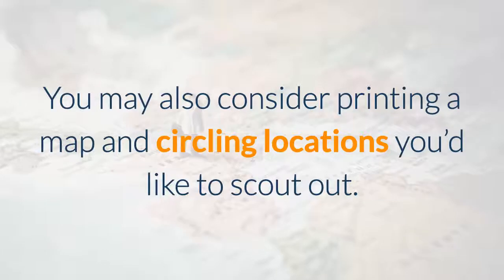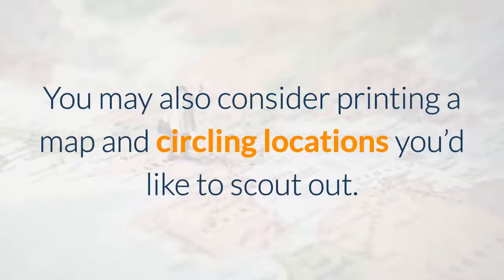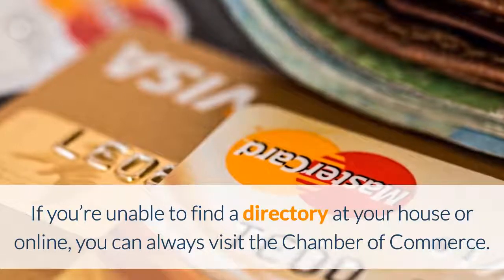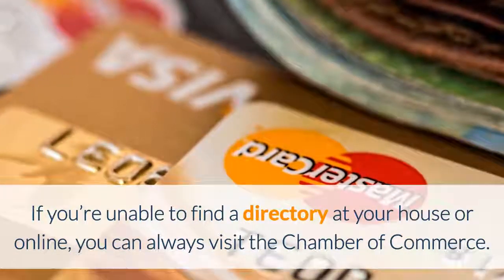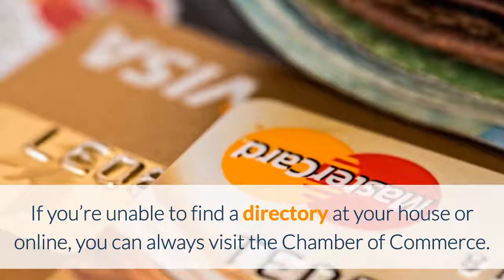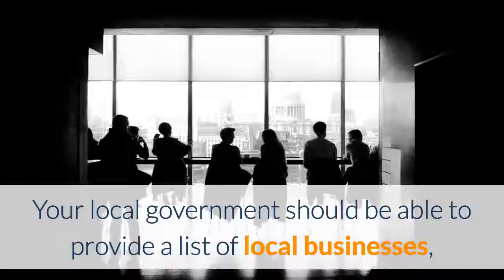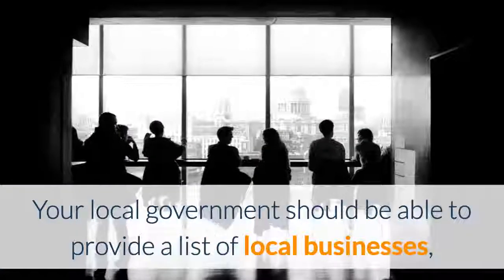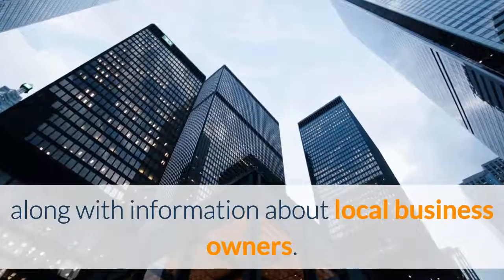You may also consider printing a map and circling locations you'd like to scout out. If you're unable to find a directory at home or online, you can always visit your local Chamber of Commerce — they often have the largest businesses signed up with them and usually have a directory of those businesses as well. In addition, your local government should be able to provide a list of local businesses along with information about other local business owners.